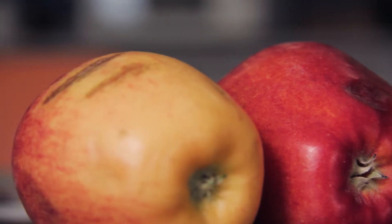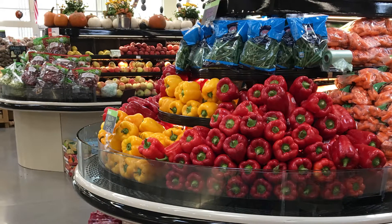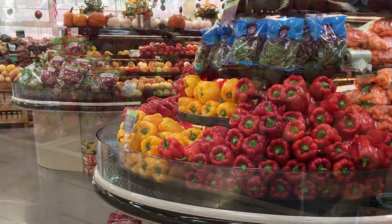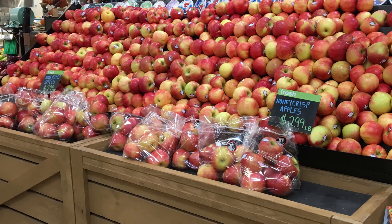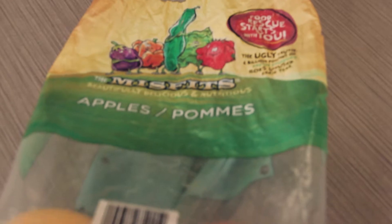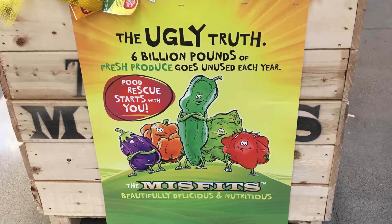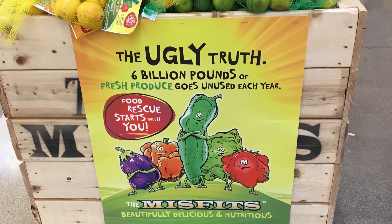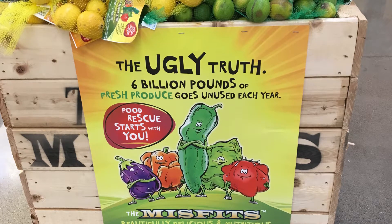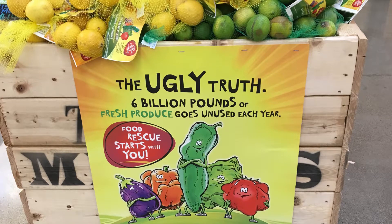Misfits are items that may have a blemish or are misshapen, but taste just as good as those supermodel fruits and veggies over there on the showcase aisle a few feet away. But don't overlook these misfits — they're mighty important. You may remember hearing those stories that say up to 40% of food is wasted. Less than picture-perfect produce is one category of foods that are usually not eaten. Often they're left out in the field to rot, even though they're just as nutritious and delicious as the stuff that makes it to the store.